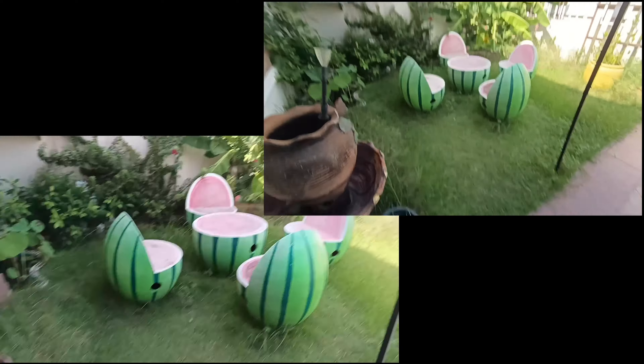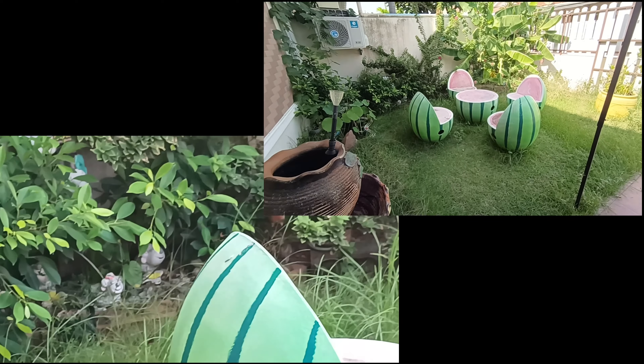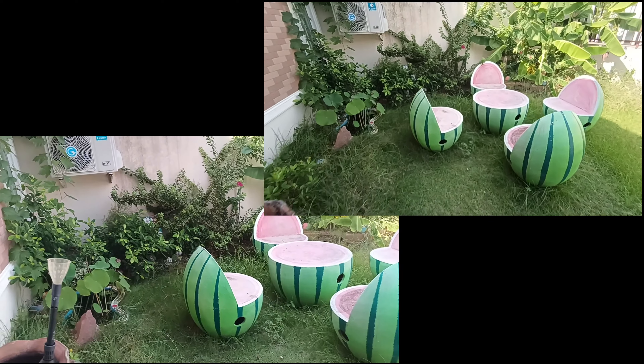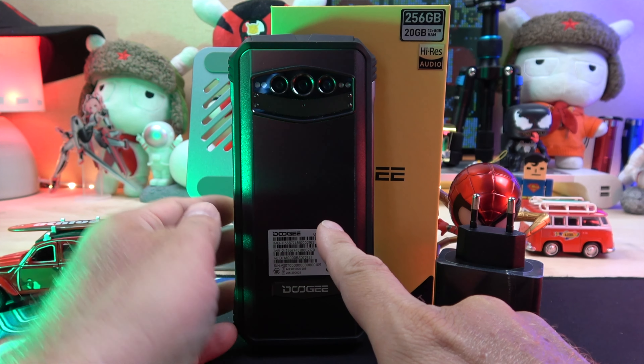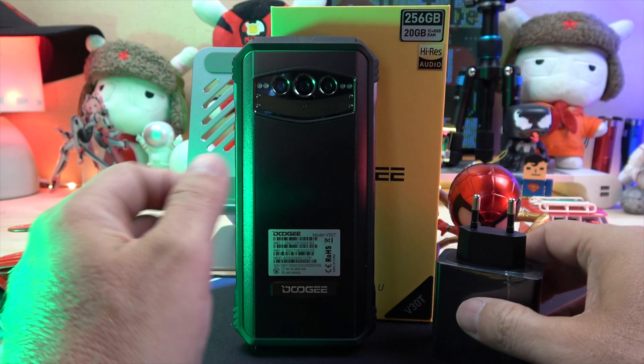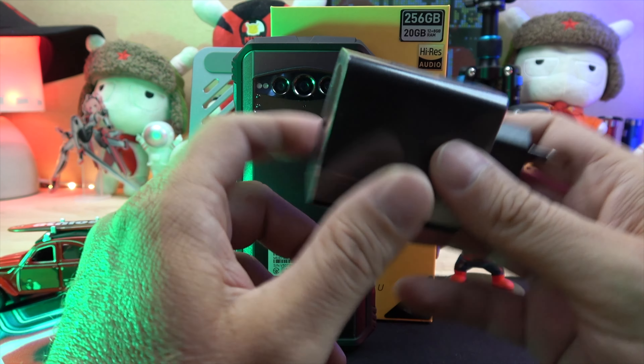For those who have been following and enjoying my content, you can show your support by hitting the like button. The V30T comes with a gigantic 10,800mAh battery that supports 66W fast charging and 15W wireless charging.